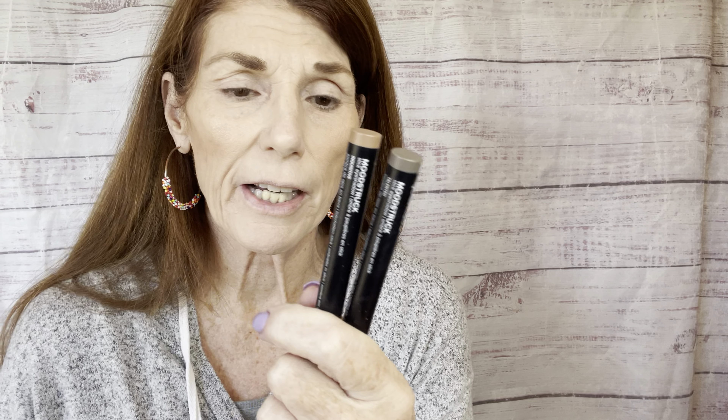Moving on to eyes — I'm going to use two of my cream shadow sticks. These are the Moodstruck shadow sticks from Unique: the medium taupe matte called Inquisitive, and the gray taupe called Talented. I'm going to use the medium brown on my lid from the inner corner to about two thirds of the way over, just as a base layer, then blend that in with my finger. Super daytime neutral look today.